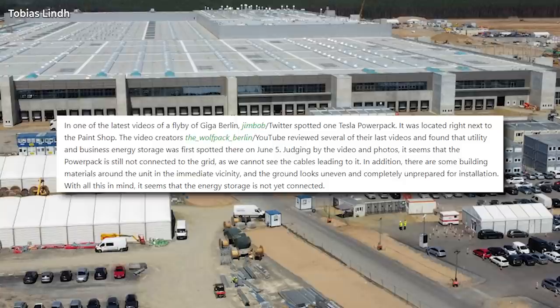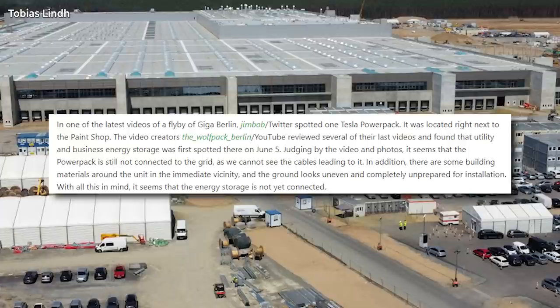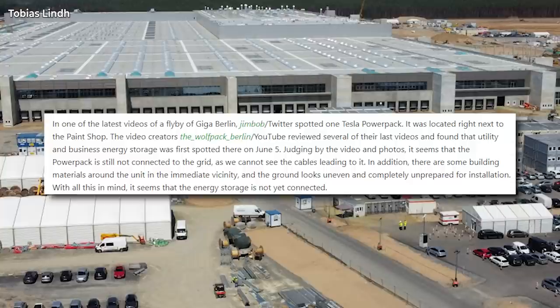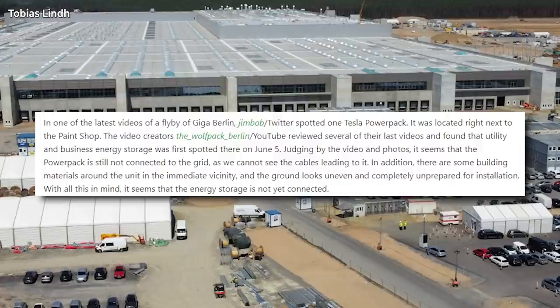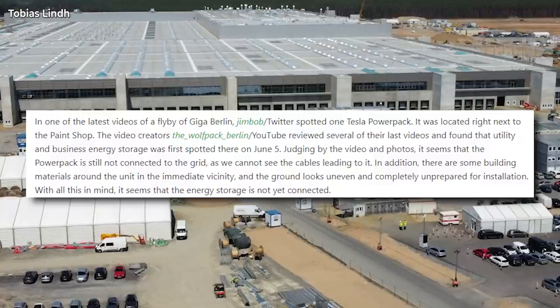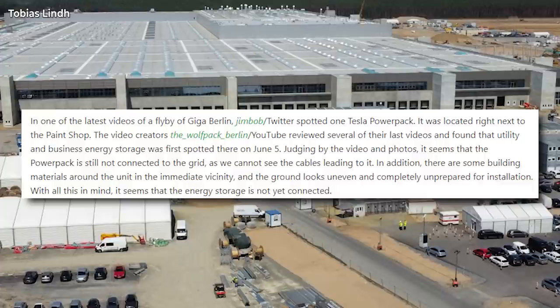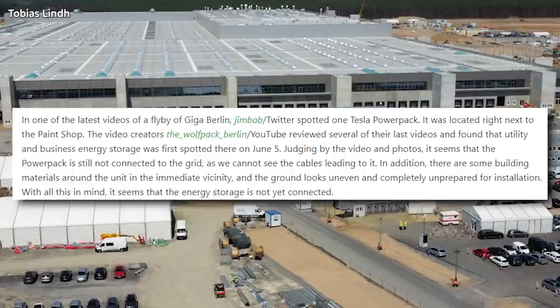The Power Pack was located right next to the paint shop of the Giga Berlin factory. The Wolfpack Berlin YouTube channel reviewed several of their recent videos and found that the utility energy storage was first spotted there on June 5, several weeks ago. Judging by the video and photos, it seems the Power Pack is still not connected to the grid, as no cables leading to it are visible. There are also building materials around the unit and the ground looks uneven and unprepared for installation.